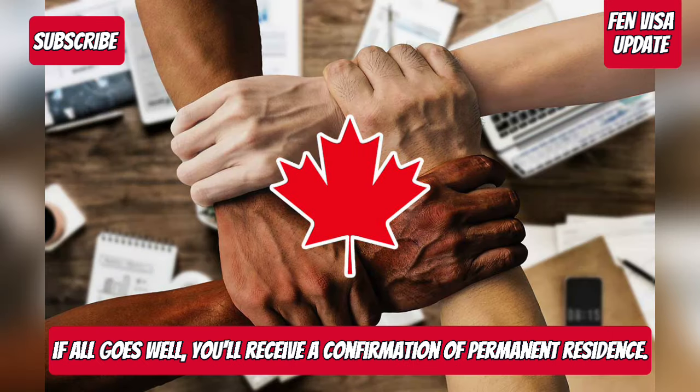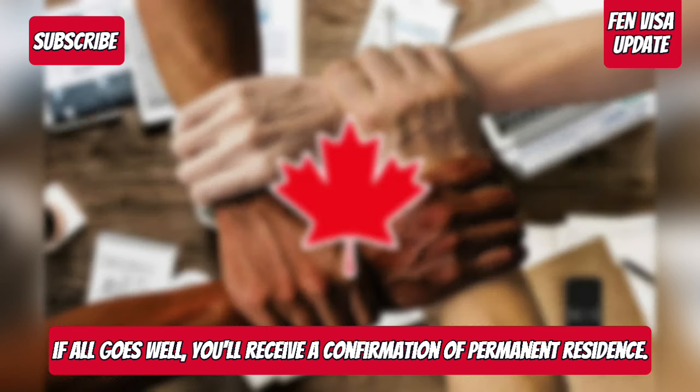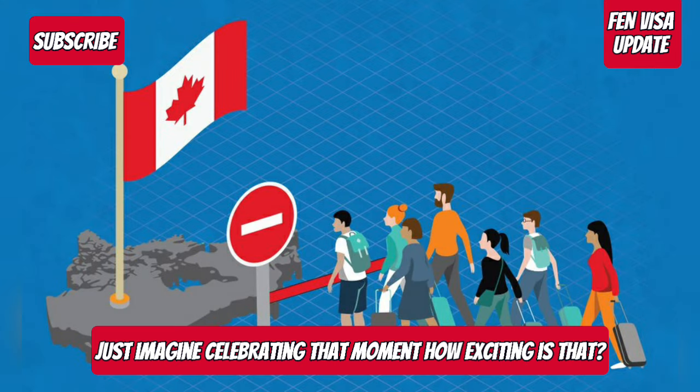Finally, if all goes well, you'll receive a confirmation of permanent residence. What a milestone! Just imagine celebrating that moment — how exciting is that?